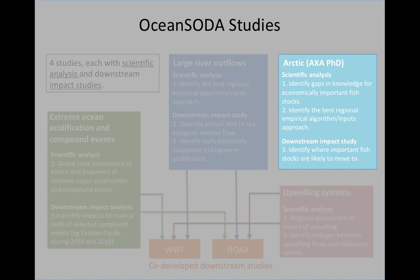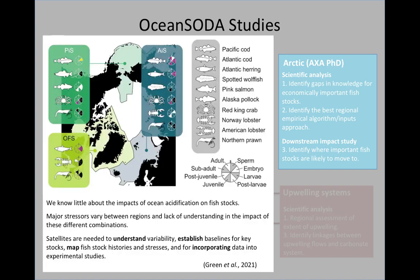We have also included work on the Arctic. We had a PhD student, Hannah, associated with the project who will also be talking shortly, focused on Arctic waters. The first part of her PhD was identifying economically important fish stocks in these Arctic waters and understanding how much we know about how ocean acidification is currently affecting their different life stages — and it turns out we know very little. Her work makes clear that satellite observations are needed to understand the variability and baseline conditions these animals currently exist in, which would allow us to understand how they're likely to be impacted by future changes in the marine carbonate system.